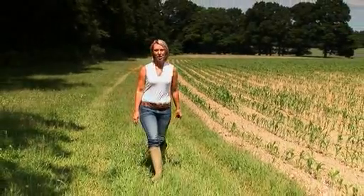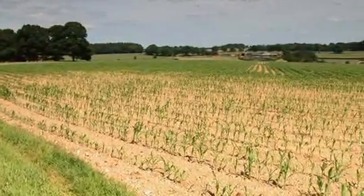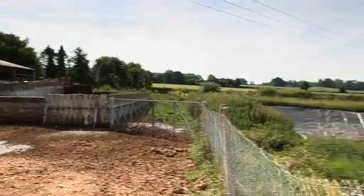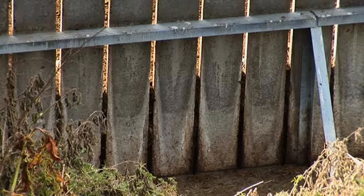Nutrient planning, management, and closed periods have helped turn what has often been thought of as a waste material into a valuable resource for our crops. The industry has also been working on ensuring that we understand the value of the nutrients within these materials and how they can be utilised in crop growth.